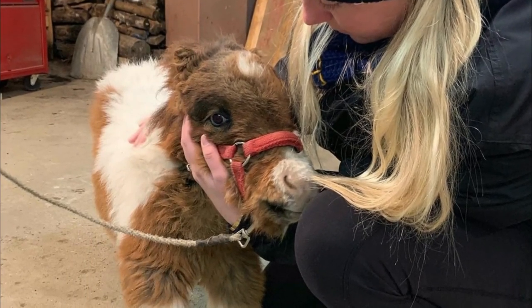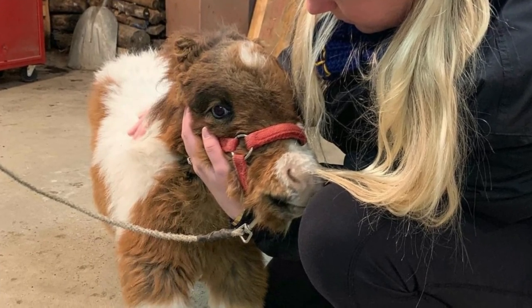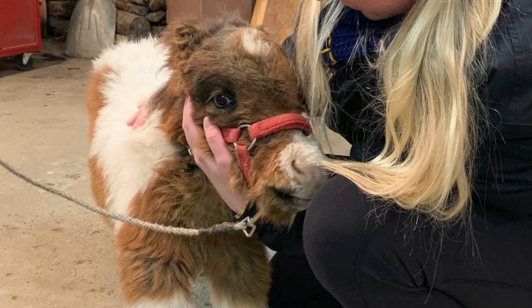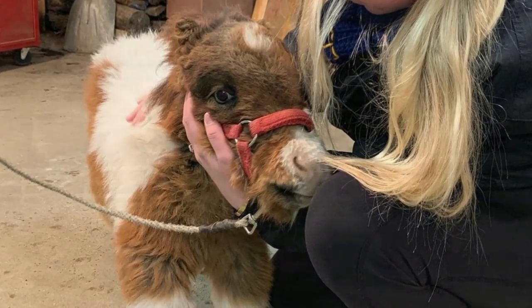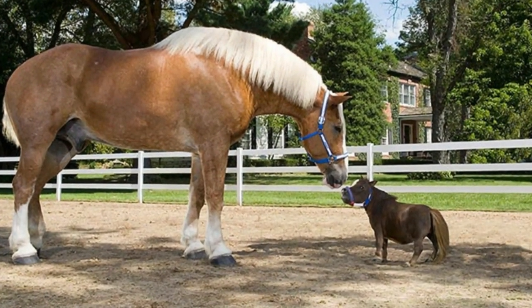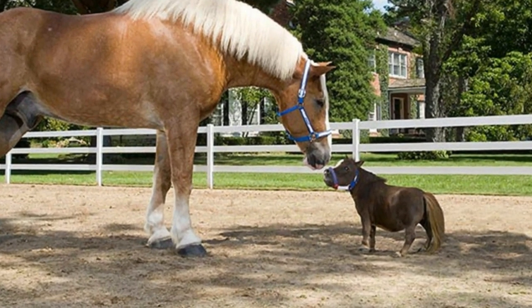At first glance, they noticed this mini horse was smaller than average. To qualify as a mini horse, the creature must stand at 38 inches or lower — but this tiny girl was especially little, so they suspected she had dwarfism. Dwarfism in mini horses means lifelong specialized treatment for a myriad of health problems, and the breeder had no idea.